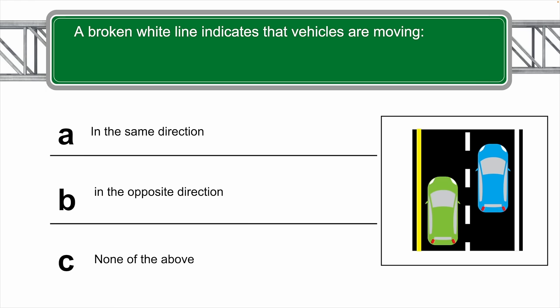A broken white line indicates that vehicles are moving in which direction? The correct answer is A — in the same direction. If you see a white broken line, it indicates that vehicles are moving in the same direction.